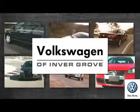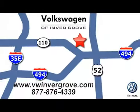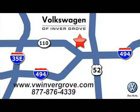Volkswagen of Inver Grove — it's better here and we'll prove it. We're conveniently located at 1325 50th Street East in Inver Grove Heights, Minnesota, near Highway 494 and Robert Street across from Best Buy.